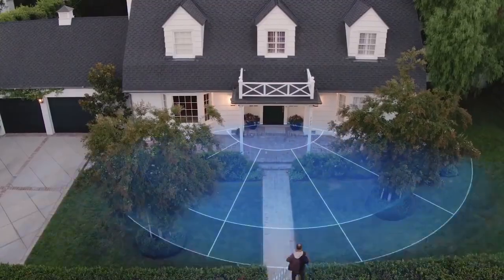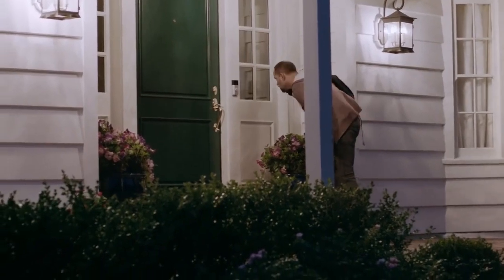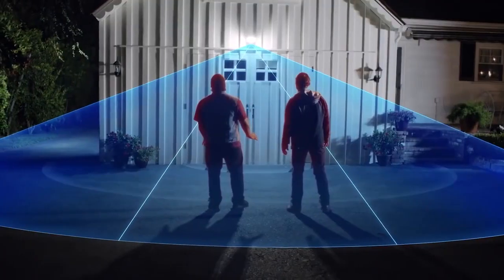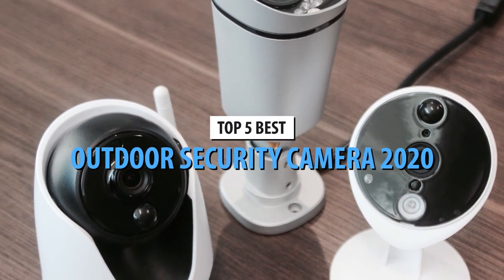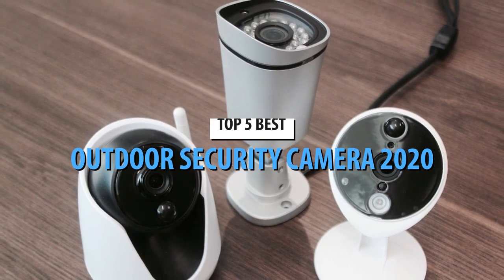Security is a very important matter most people are taking more and more seriously. Upgrading to sturdier locks and electronic sensor systems will only get you so far — you still won't be able to see the would-be thieves and burglars. That's why most people are switching over to outdoor security cameras. If you are on the market looking for one, we recommend taking a look at our selection of the top 5 outdoor security cameras in 2020.